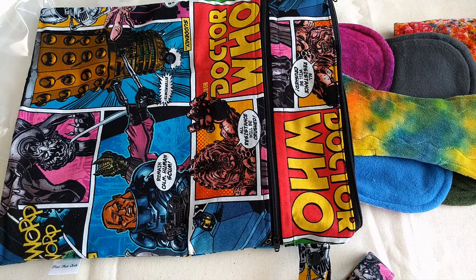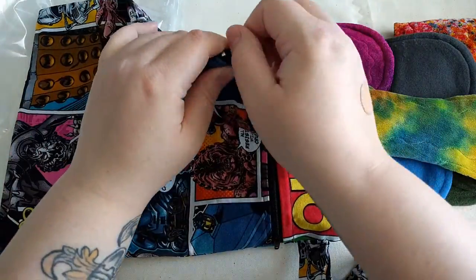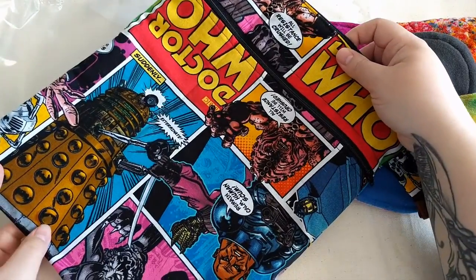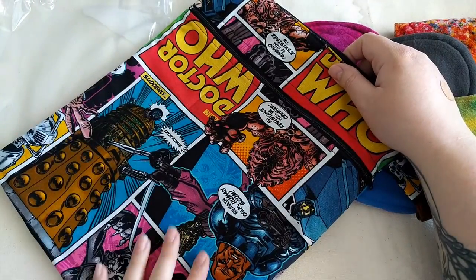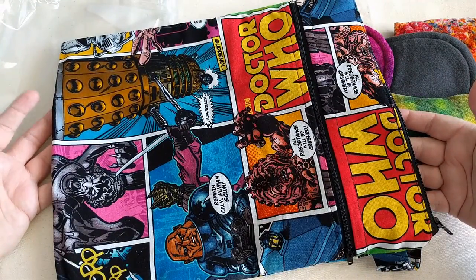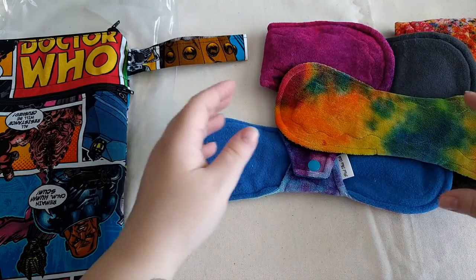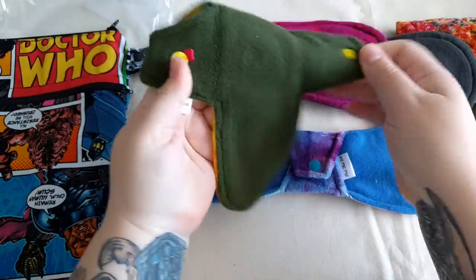My family and I like to do a lot of different conventions over the summer — Comic-Con, Fan Expo, and stuff like that — so it's just going to be perfect to travel with. It's definitely large enough to fit a week's worth of pads if I happen to be gone that long. It's beautiful, thank you so much! Okay, let's take a look at these — I don't know where to start. We'll start with the one that's on top here — this is gorgeous.